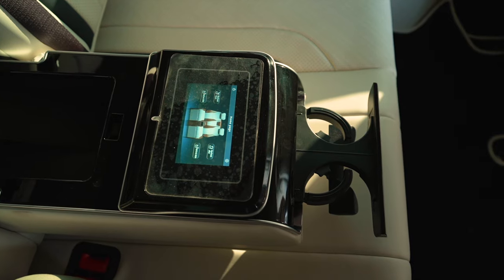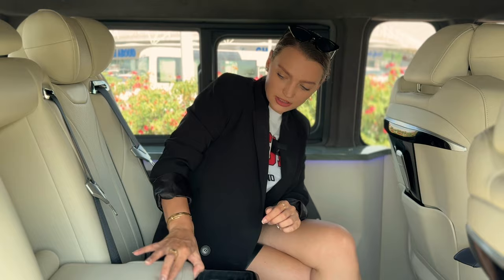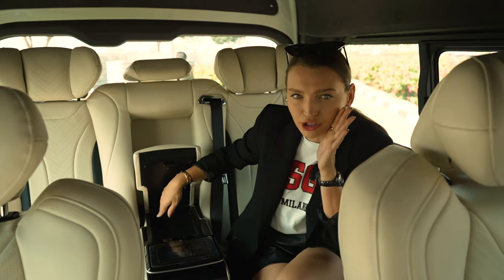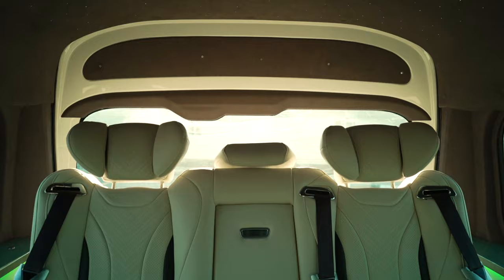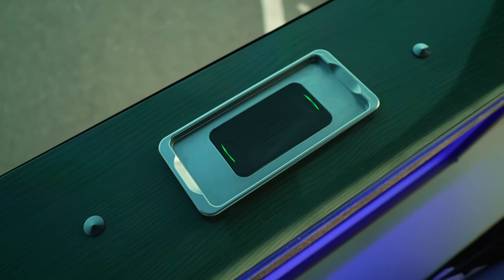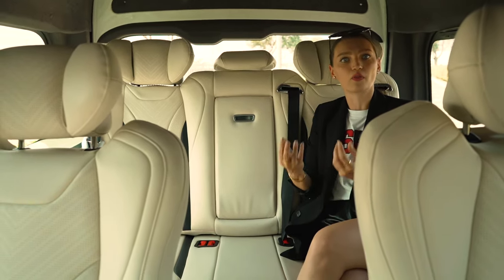We've got two cup holders hiding there, a screen to operate your seat, and a little storage pocket — a secret compartment, as I like to call it. Overall, things are super comfortable. You also have a wireless charging pad over there. It literally feels like a living room on wheels.